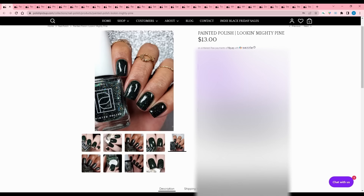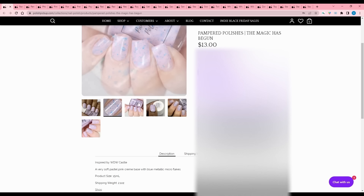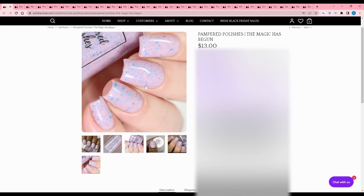Pampered Polishes - The Magic Has Begun. I do like this color combo. It is a soft pastel pink cream base with blue metallic and micro flakies. No cap listed. Pampered Polish does really good delicate type stuff. I like it - I'm adding that.